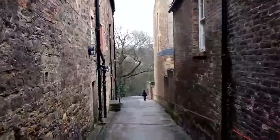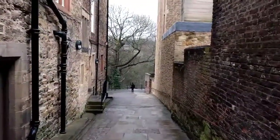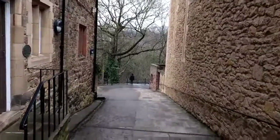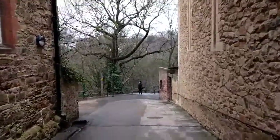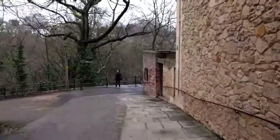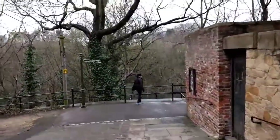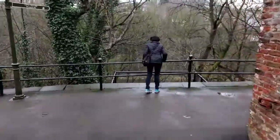We have no idea where this leads, because Bev decided she wanted to go down this alley by the Durham Cathedral near the castle. It's cold and rainy — and when I say cold, I mean it goes right through you. But there are daffodils, so spring is trying to come out.